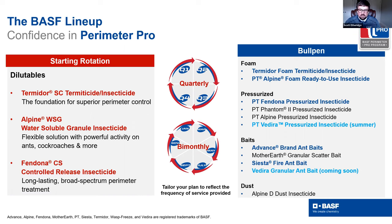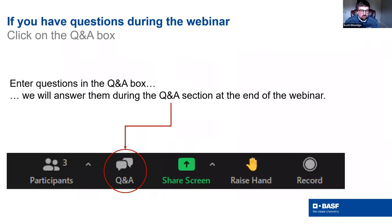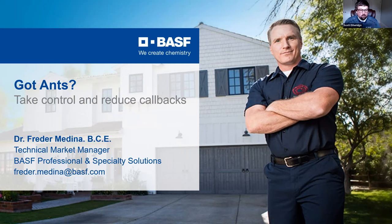This is great timing for this webinar because our spring promotion just kicked off at the beginning of April and will run until the 29th. Several products listed here, including Termidor, Fendona, and our Advanced Baits, are on that promotion. After the webinar, feel free to get with your distribution partner to save some money on these products. Also, housekeeping: we want to hear your questions. There is a Q&A box in Zoom - please click on that and put your question in as you think of it, and we will answer those at the end of the webinar. With that, I'm going to hand it off to Dr. Frederick Medina to start the Ant Control Perimeter Pro presentation.